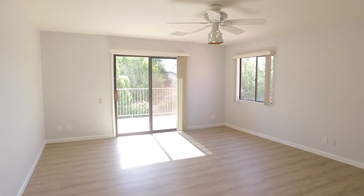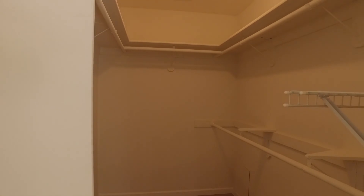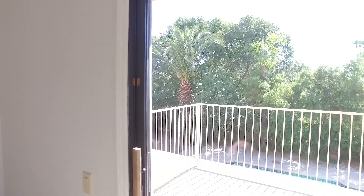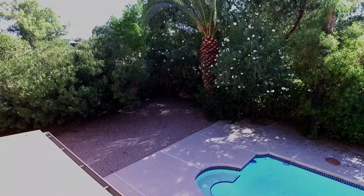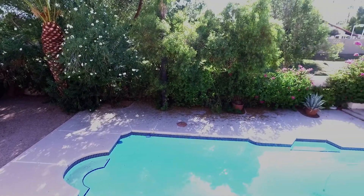It is huge — ensuite bathroom with a jacuzzi tub and a walk-in closet. And then it has this large balcony as well that overlooks the pool and the greenbelt. So a really cool layout to this house.